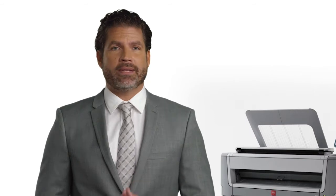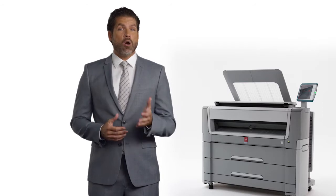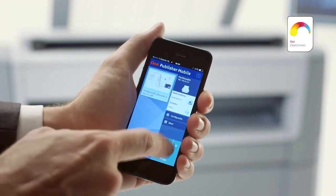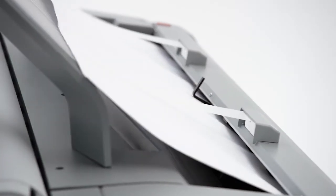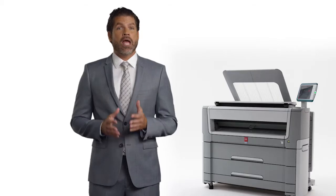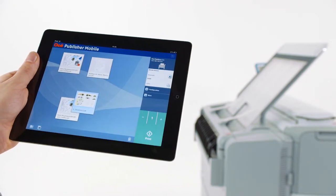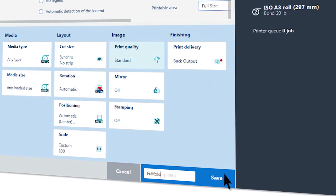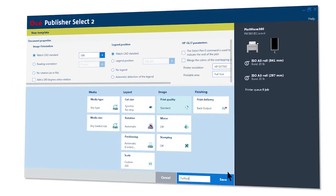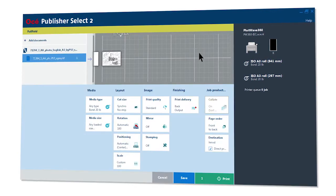You can also scan directly to virtually unlimited destinations in the cloud or your intranet. When you have a file on your mobile phone, use the Wi-Fi infrastructure of your company to access the OSEI PlotWay 450 and 550 printer and print via the OSEI Publisher mobile app. Or print from your desktop PC via OSEI Publisher Select 2 to manage more complex document sets via the powerful drag-and-drop oriented template function.